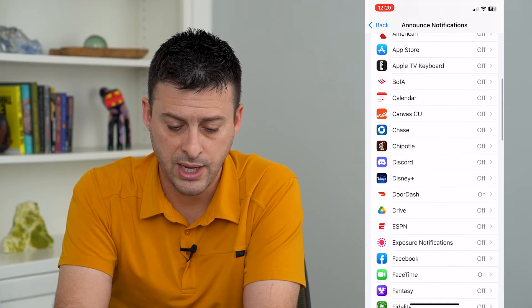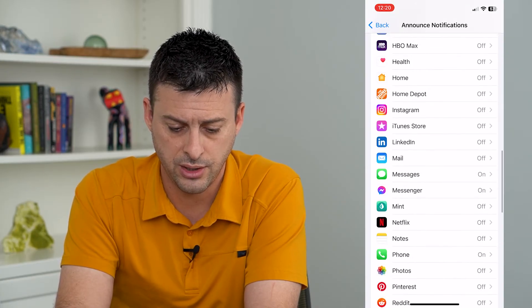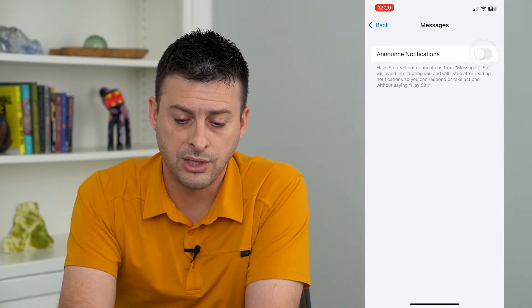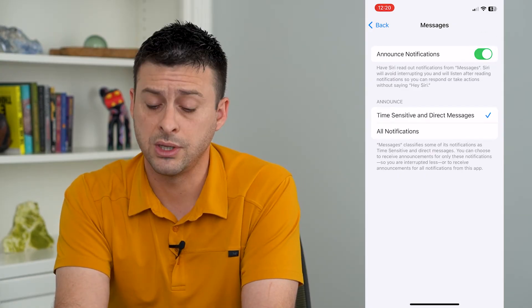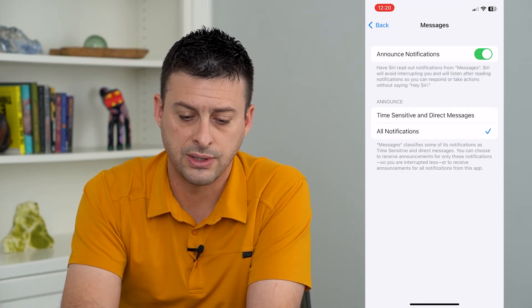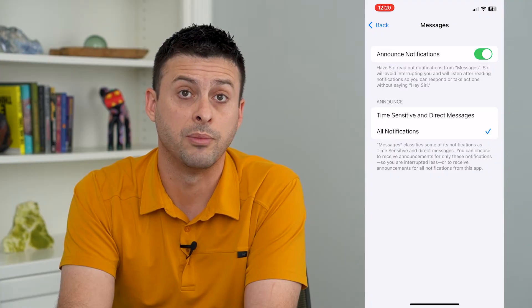Then scroll down and get to Messages. Make sure that Announce Notifications is turned on if it wasn't already, and I like to switch this to All Notifications instead of just Time Sensitive and Direct Messages.